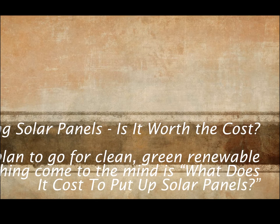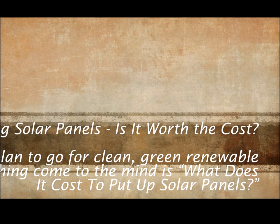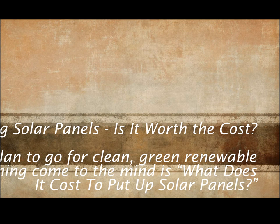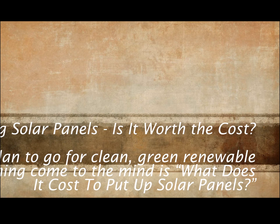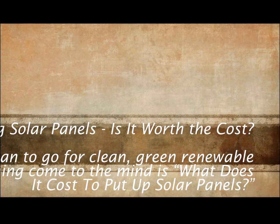What does it cost to put up solar panels? Whenever you plan to go for clean, green renewable energy, the first thing that comes to mind is what does it cost to put up solar panels? If you would like to reap the benefits of solar energy, you would certainly like to know the total value or costing of solar panels.